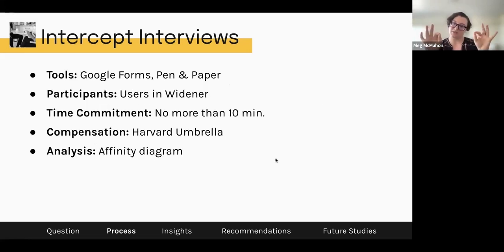For the intercept interviews specifically, our tools were Google Forms and pen and paper. Participants were users of Widener, and the time commitment was no more than 10 minutes — my longest interview was 10 minutes with an older gentleman who had been coming since the 70s and just wanted to talk about how much he loved Widener. Compensation was a Harvard umbrella, which people loved. For analysis, we used affinity diagramming as a group to find the themes.